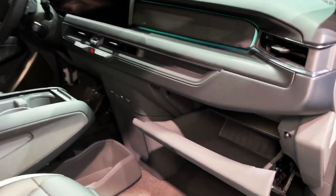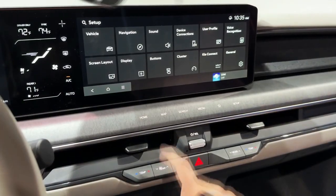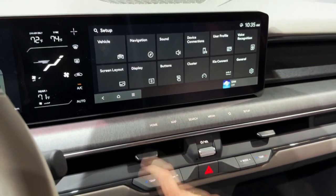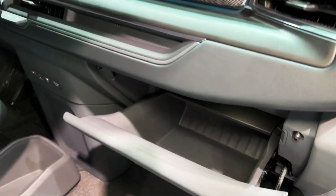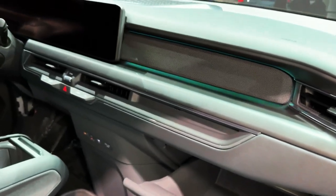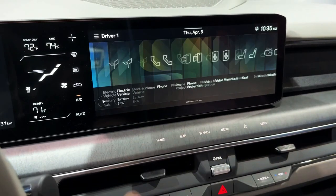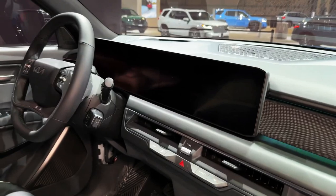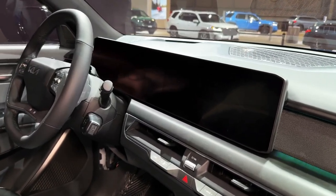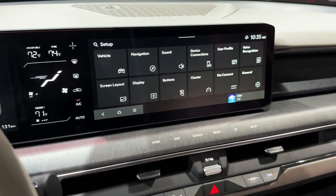The entry-level standard model comes with a 76.1 kWh battery pack, while the long-range and all-wheel drive versions have a larger 99.8 kWh pack. Kia says the long-range EV9 should drive as far as 300 miles between charges, though don't expect the dual motor all-wheel drive variant to match that range.